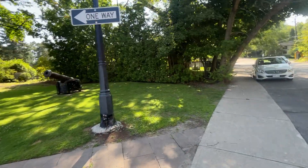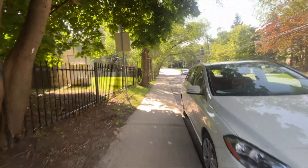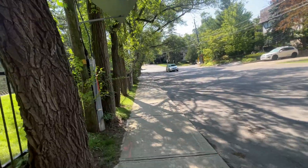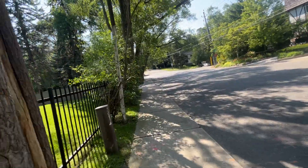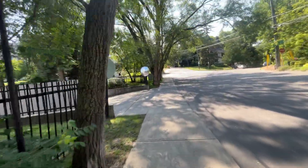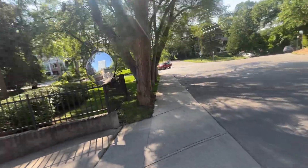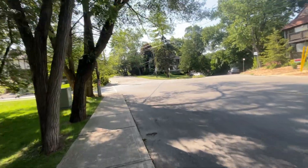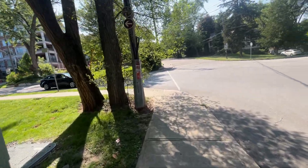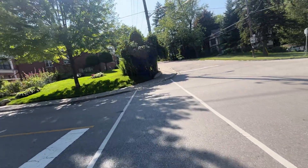There's an old cannon here. Up ahead I think that might be West Drive, if I'm not mistaken. Old Mill subway station is right around the corner from here, and I think this street goes out to Bloor as well.